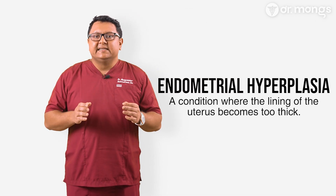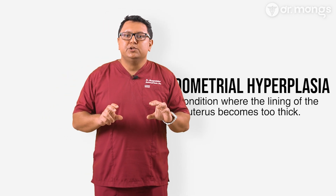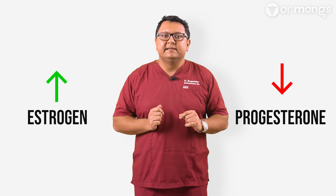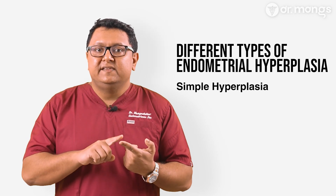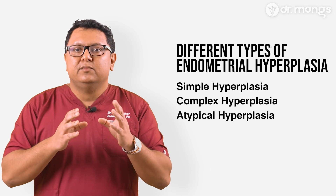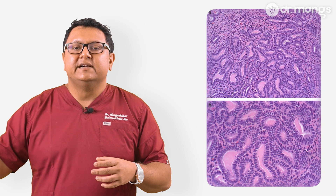Endometrial hyperplasia is a condition where the lining of the uterus, known as the endometrium, becomes too thick. This usually happens due to an imbalance of hormones, specifically when there's too much estrogen and not enough progesterone to counterbalance it. There are different types: simple hyperplasia, where cells have a normal structure but are more numerous than usual; complex hyperplasia, where cells are more crowded and glandular structures become irregular; and atypical hyperplasia, the most concerning type, where cells begin to look abnormal and carry a higher risk of progressing to cancer.